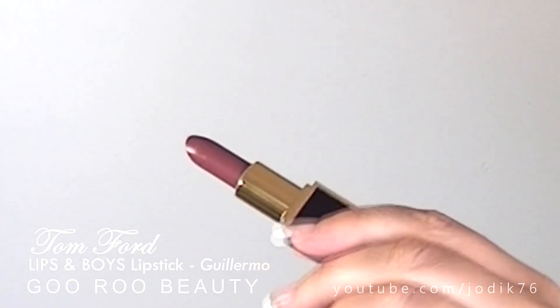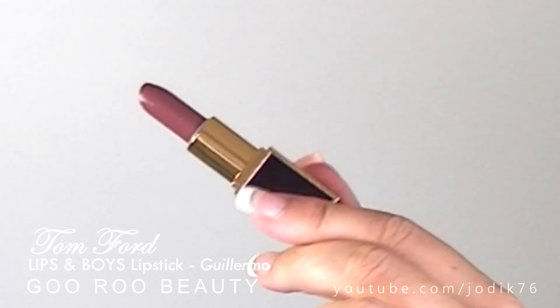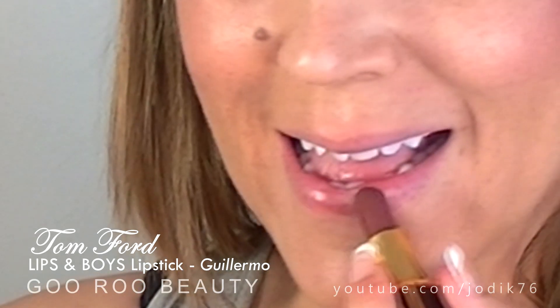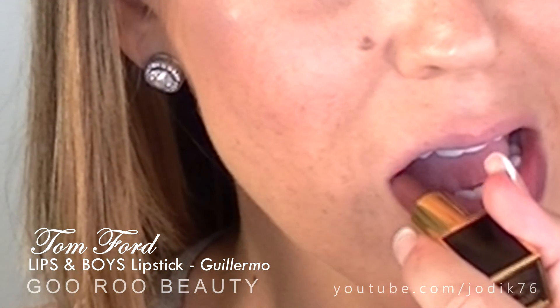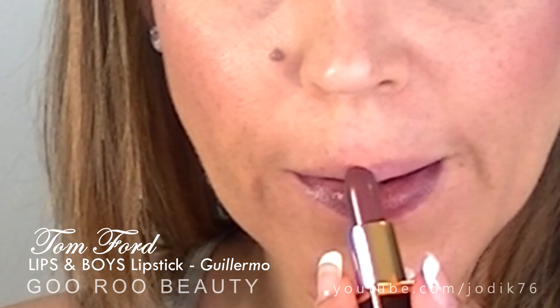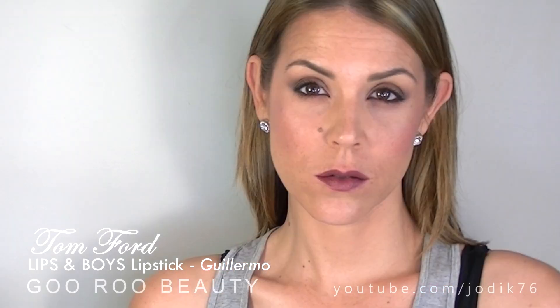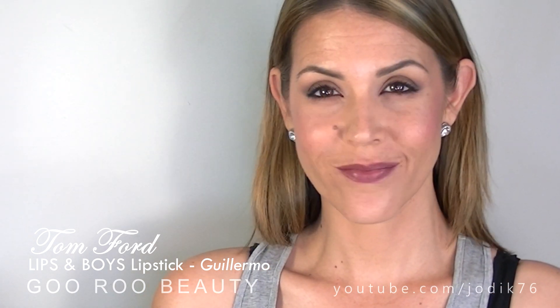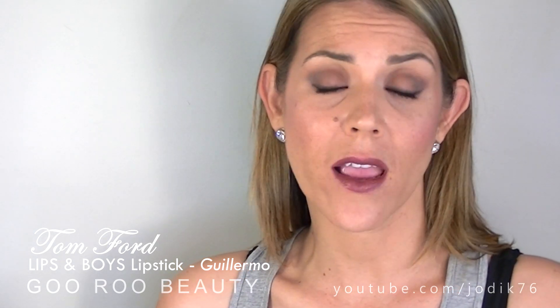Guillermo is definitely more intense — it's a nice take on that vampy look without being really deep or deathly. It's very much in tune with that 90s trend happening right now. As we head into fall in Australia at the end of summer, I think this is going to be a beautiful shade, but also fantastic with a tan at night with glowy skin. I really like Guillermo.